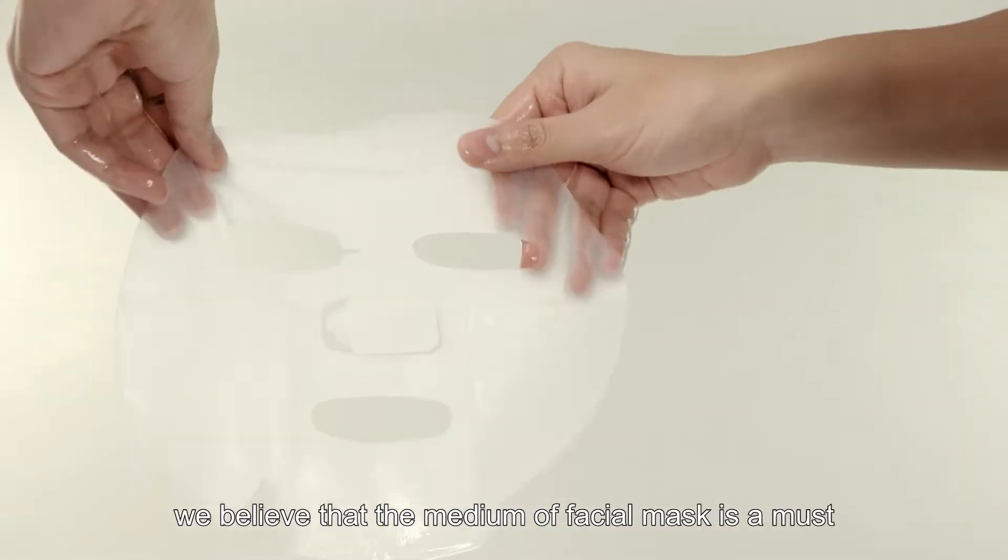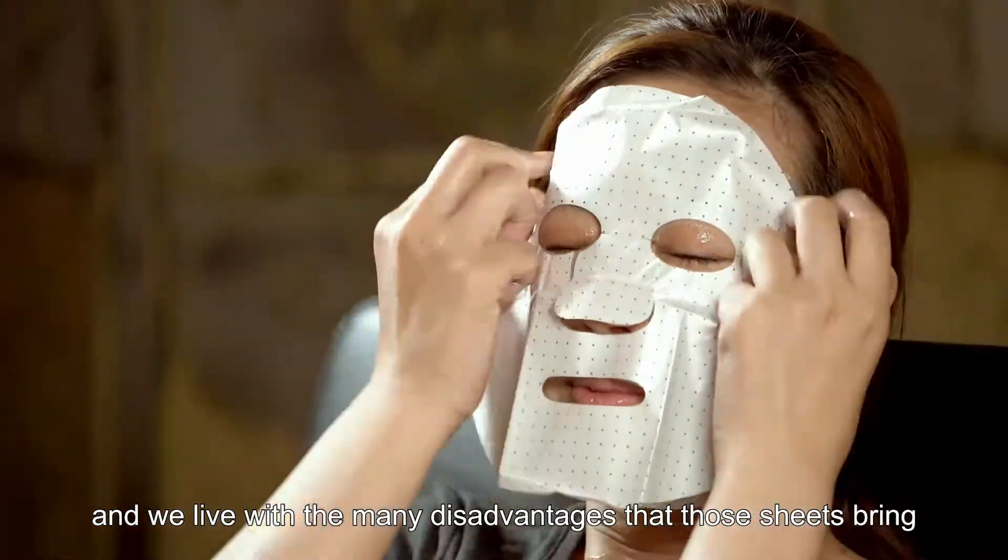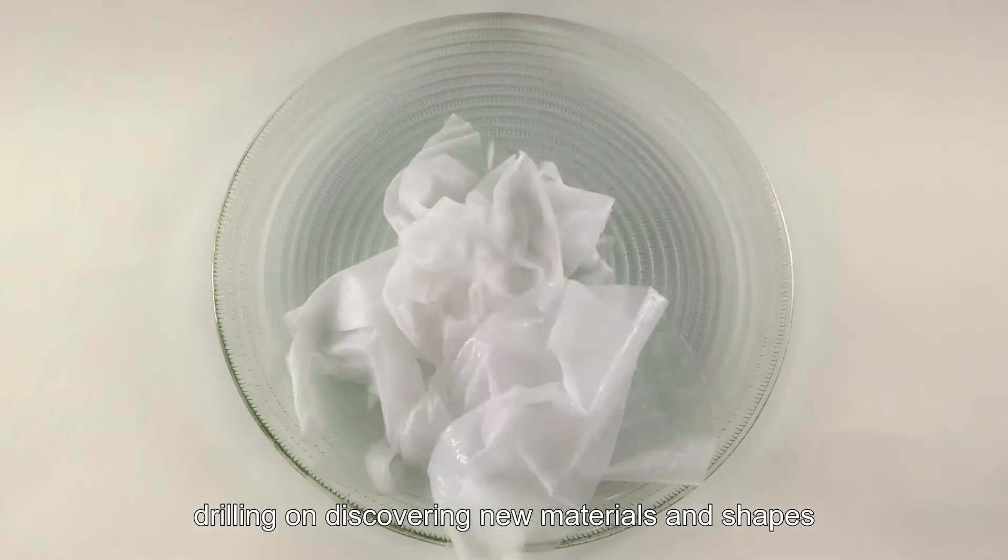All along, we believe the medium of the facial mask is a must, and we live with the many disadvantages that those sheets bring, drilling on discovering new materials and shapes.